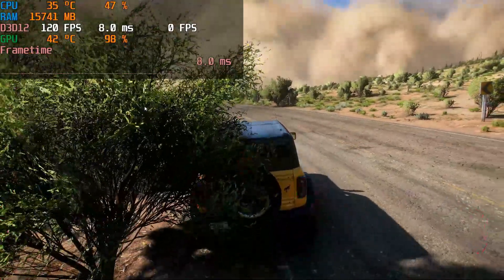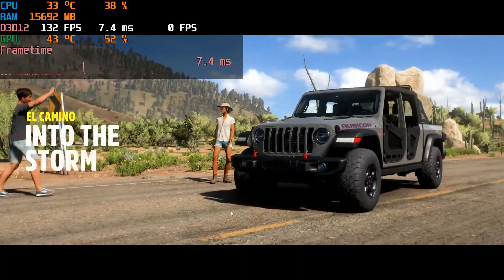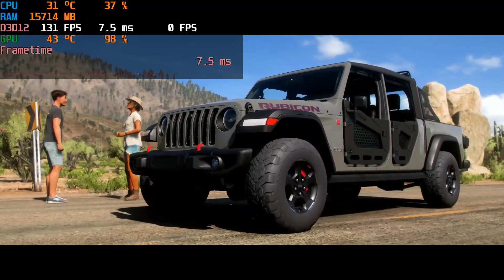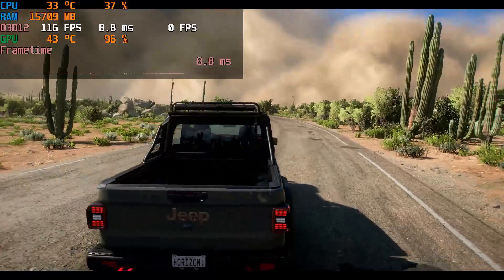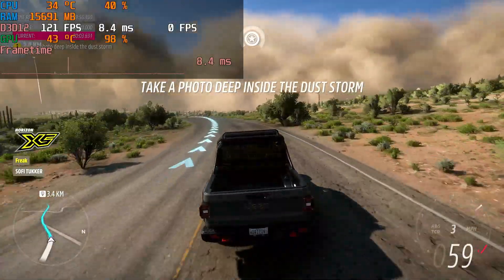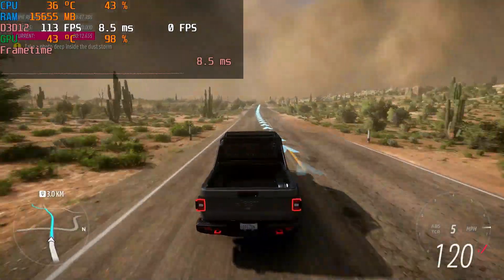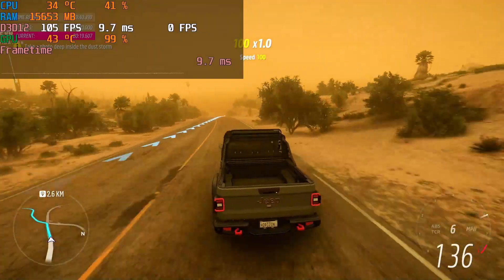The 1% lows came in at zero again — no idea why. CPU and GPU are running cool, with CPU utilization only around 50%, which is extremely low. All the games I've tested so far are GPU-bound, but I'll be testing Fortnite next where it's CPU-bound. Running Forza at 1080p on ultra highest settings, overall it's definitely playable and runs really well, with high FPS — nothing to complain about except the slow storage.